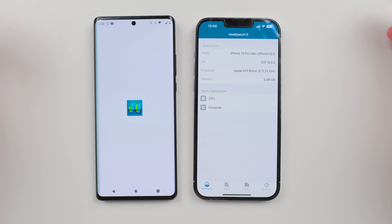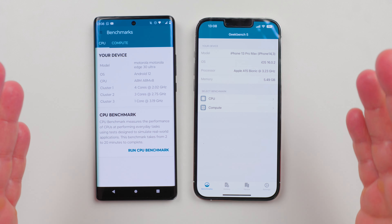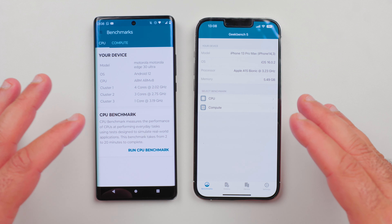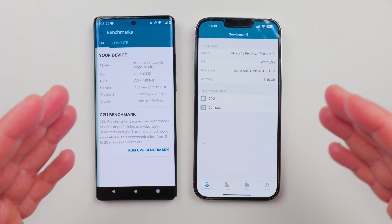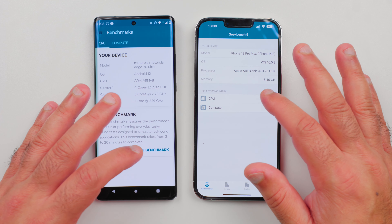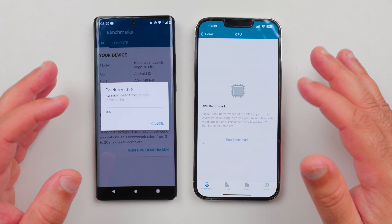So let's start with the test. We're going to run the CPU benchmark. The interface may look different because obviously these phones are running on a different operating system. But at the end of the day, the test is the same. So we're going to run the CPU benchmark — we've started.